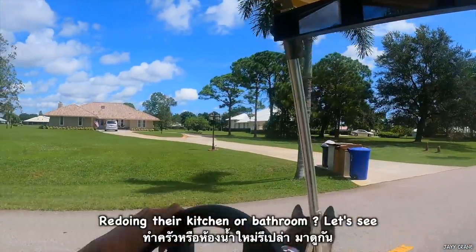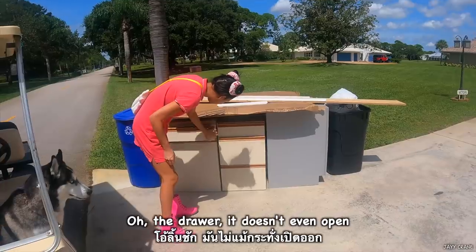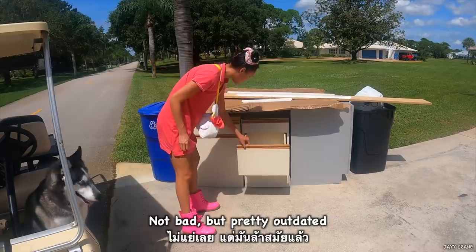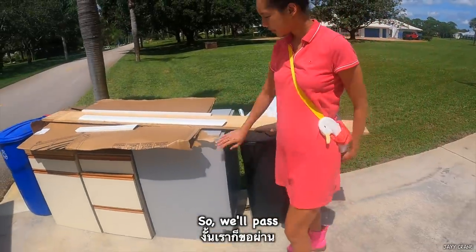What are you doing in their kitchen? Bathrooms? I don't know if they're moving or renovating. Oh, it's a drawer — it doesn't even open. Not bad, but it's pretty outdated. We'll pass.